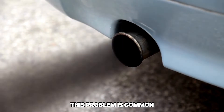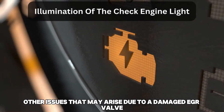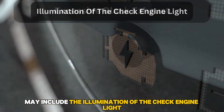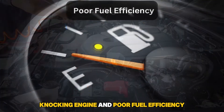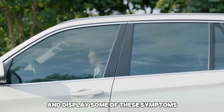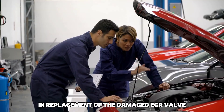This problem is common, especially when excess exhaust gas fills the cylinders. Other issues that may arise due to a damaged EGR valve include the illumination of the check engine light, excessive black exhaust, rough idling, knocking engine, and poor fuel efficiency. If your car shuts off when braking and displays some of these symptoms, take it to a professional mechanic for the correct diagnosis and replacement of the damaged EGR valve.